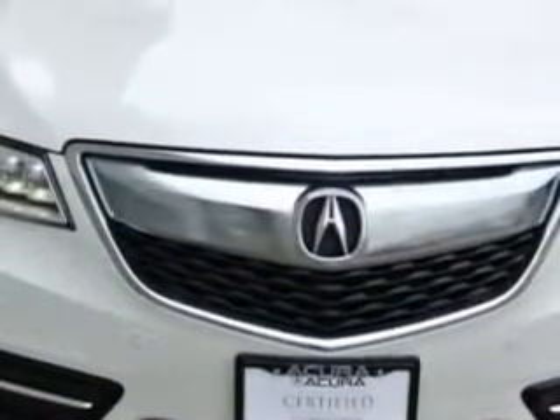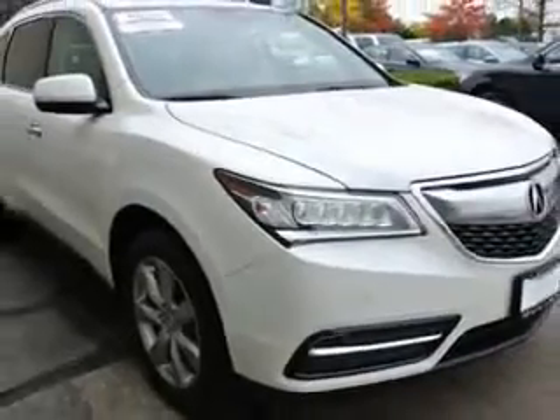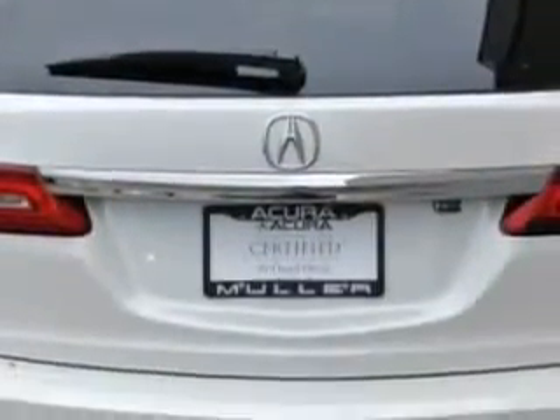And here it is. Check out this white diamond pearl 2014 Acura MDX SUV all-wheel drive, equipped with a six-cylinder engine and an automatic transmission. Enjoy an exceptional 27 miles to the gallon on this family SUV.